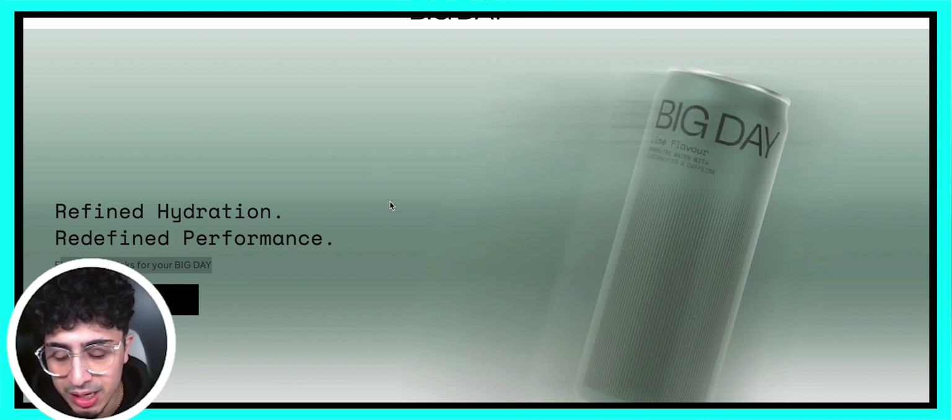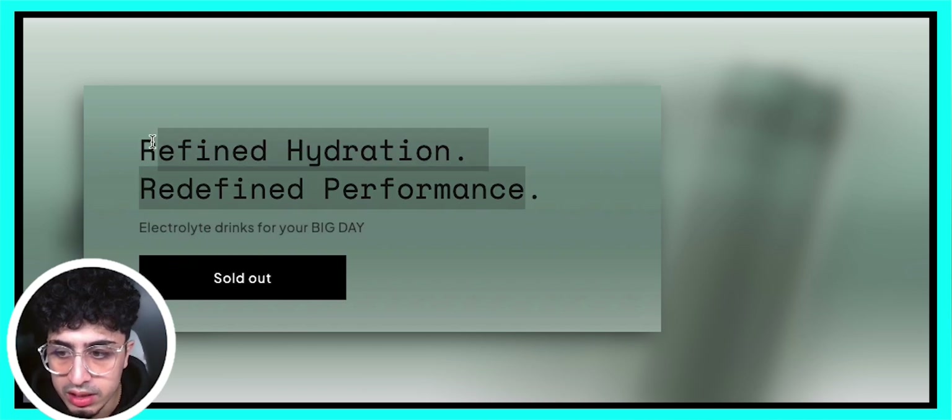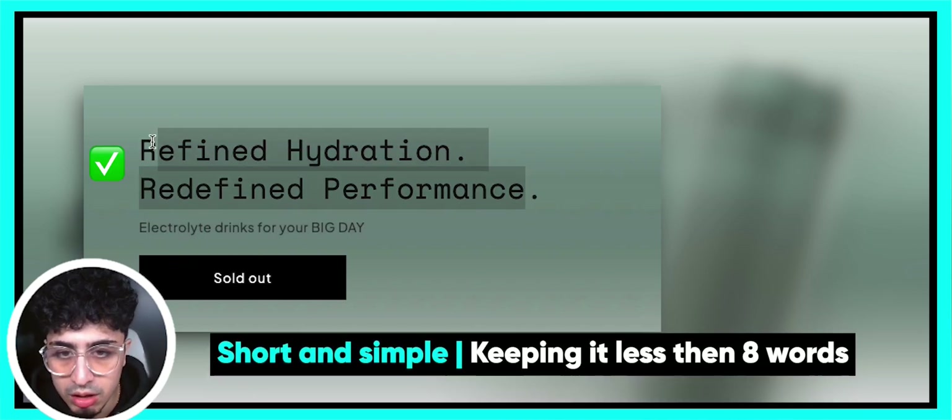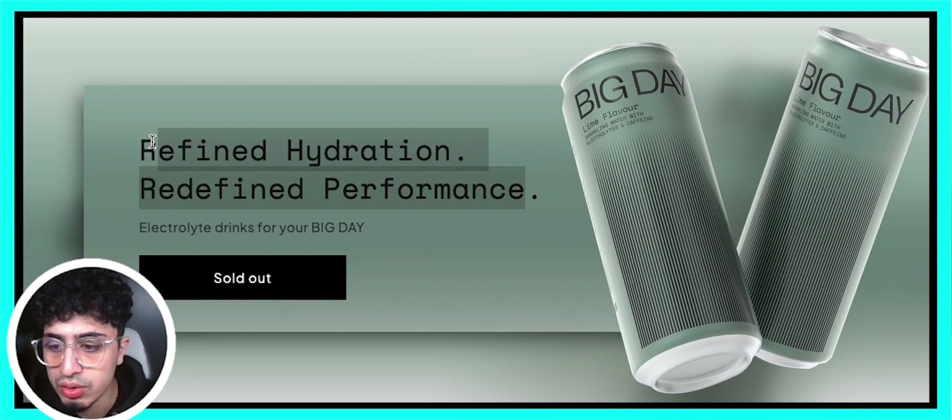So we're going to go page by page. At the end of this video I'm going to show you a page that truly has that wow factor — very unconventional when it comes to e-commerce, so stick around. Now when we come to the homepage above-the-fold section: 'Refined Hydration, Redefined Performance.' Love it — short, simple, to the point. We usually like to keep the headline less than eight words, and this looks like a very minimalistic brand as you can see through the packaging.